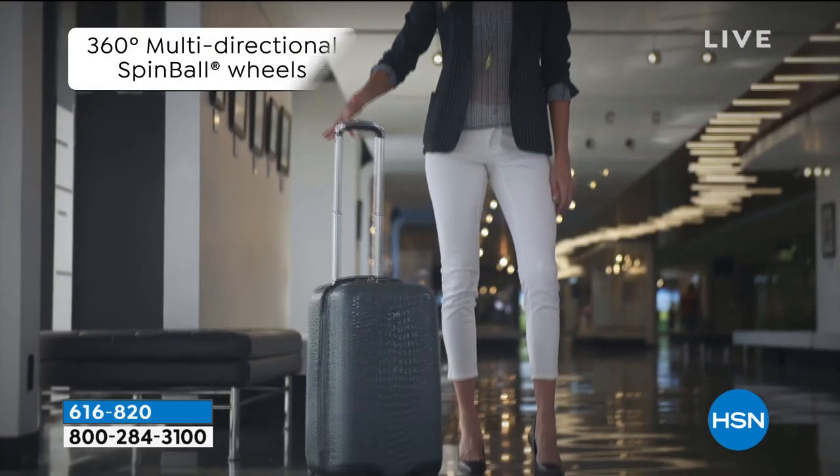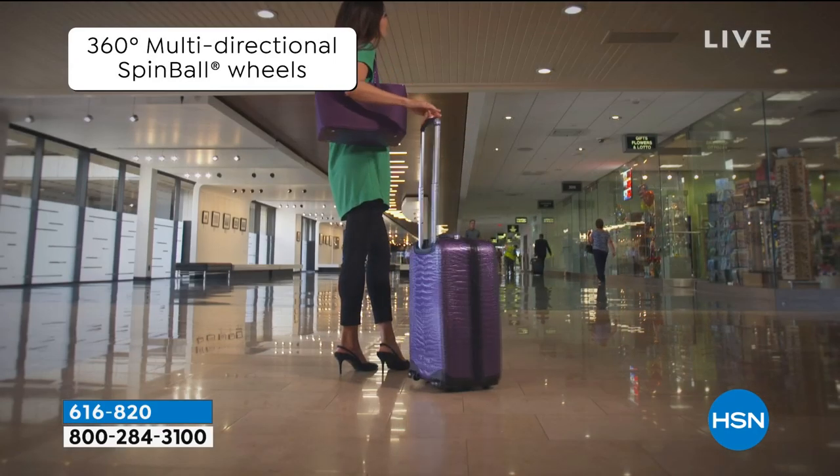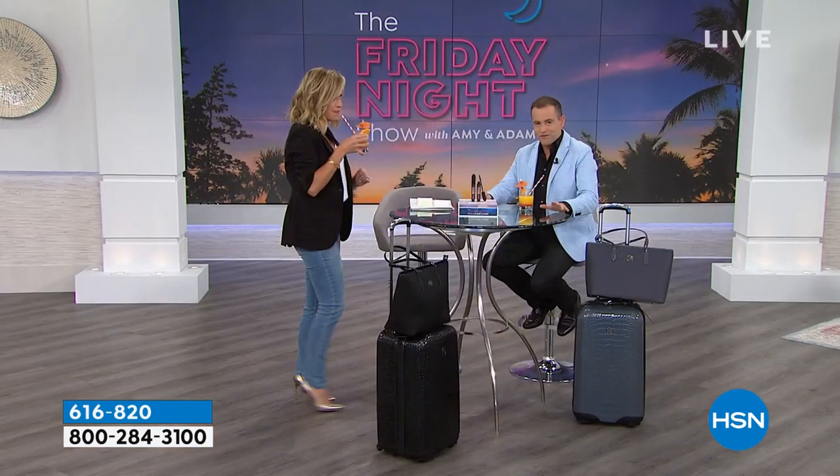There's nothing worse than when you're in the airport running and you need it to go on its side and it won't. Or when you're at the ticket counter and your luggage won't stand up straight because it doesn't have the four wheels properly. This is a patented wheel design. When we say Joy Mangano reinvented the wheel, she did.